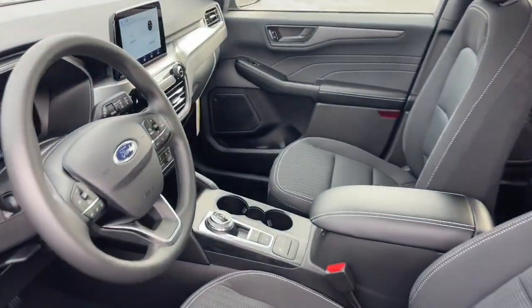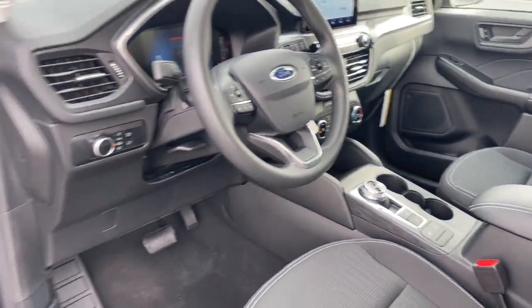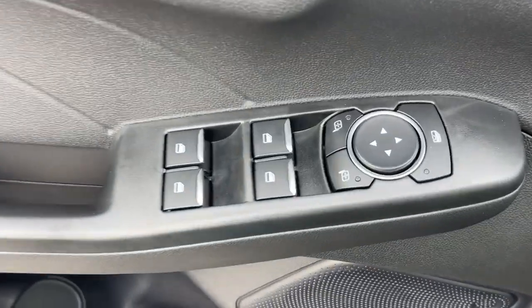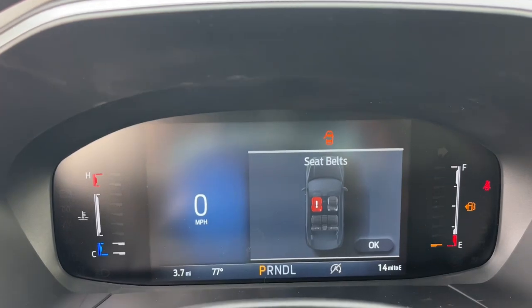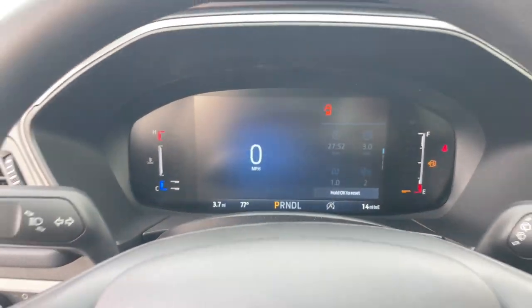The following are some of this vehicle's highlighted options: keyless entry, backup camera, alarm, steering wheel audio controls, electronic stability control, rear spoiler, intermittent wipers, traction control, variable speed intermittent wipers, and tire pressure monitoring system.